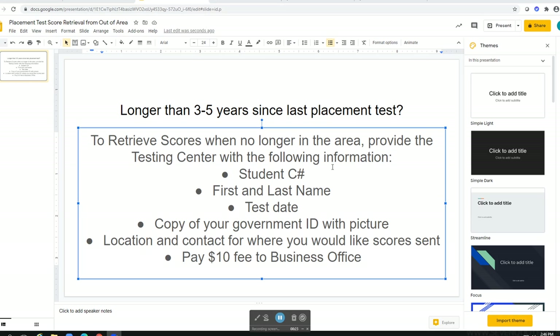Please include your student C number, your first and last name, the date that you took your test, a copy of your government ID with picture, and the location and contact information for where you would like your scores sent. You will pay a $10 fee to the business office, and once we have received the receipt of that payment, we will go ahead and send your scores to the location of your choice.